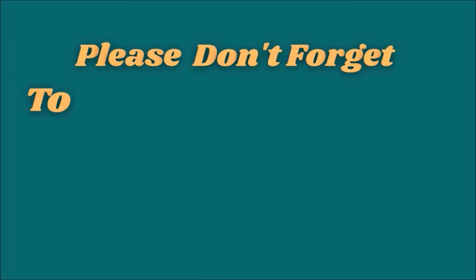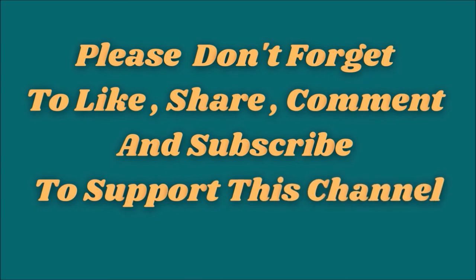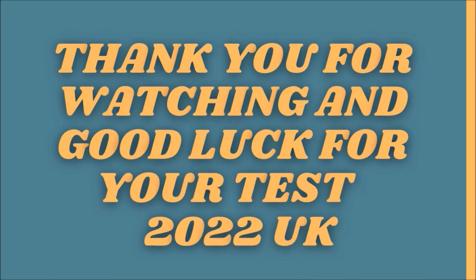Please don't forget to like, share, comment and subscribe to support this channel. Thank you for watching and good luck for your test.